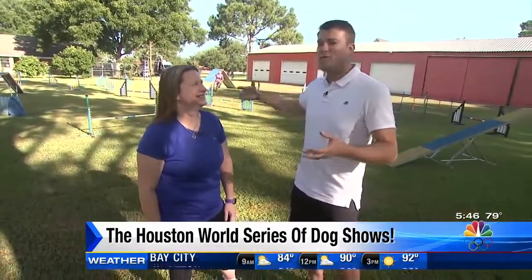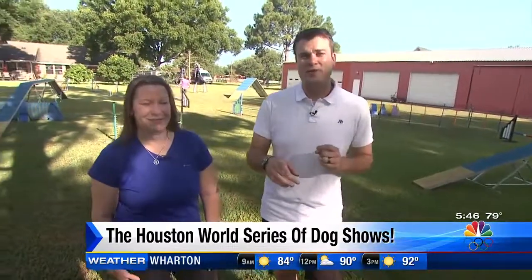Well, there you guys have it — five days of fur fun. If you're looking for more information on the show, such as times and all the other fun stuff, head to my Facebook page, KPRC2 Chip Brewster. Back to you.